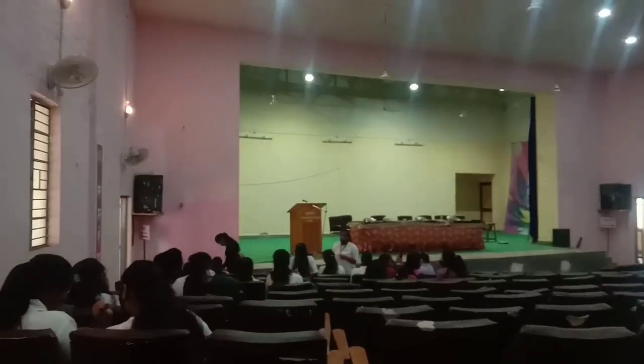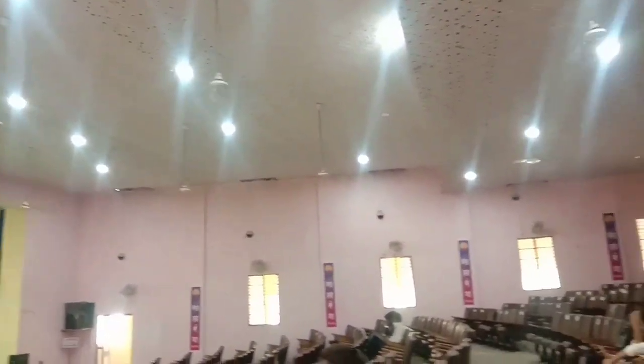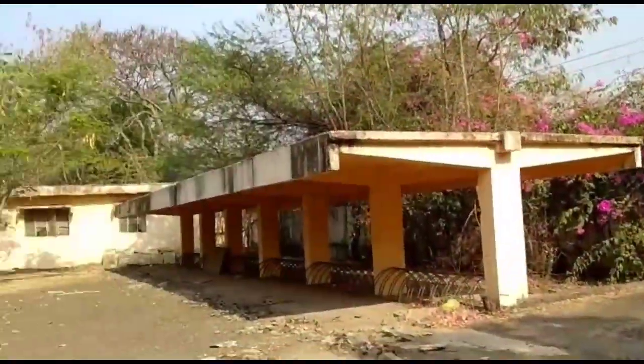It's the computer lab of the ET department. Now we are moving to the main part of our college — that is the auditorium hall of GRWPL. It's the garden of GRWPL college. It's so awesome.